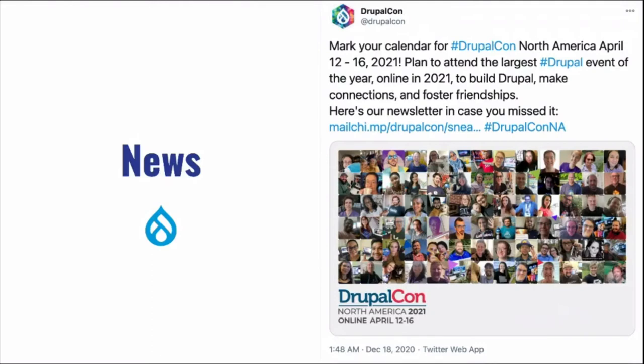DrupalCon North America was announced in December and it will be online. Early bird registrations and tickets are now on sale. The call for papers isn't open yet but should be coming next month. Go to the DrupalCon website — it's the biggest Drupal conference. You can attend from Australia without paying for flights, which is a bonus. Purchasing a ticket also helps the Drupal Association sustain the project.